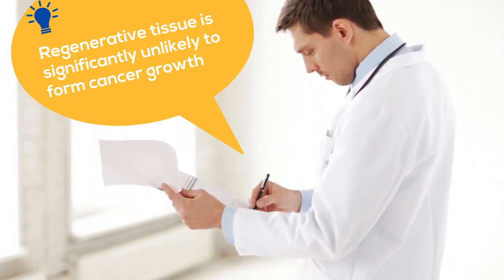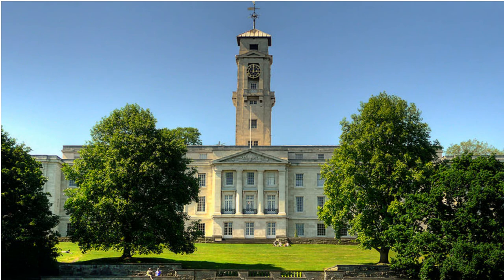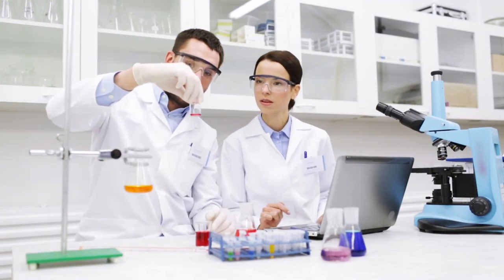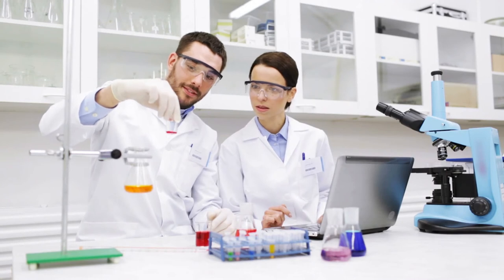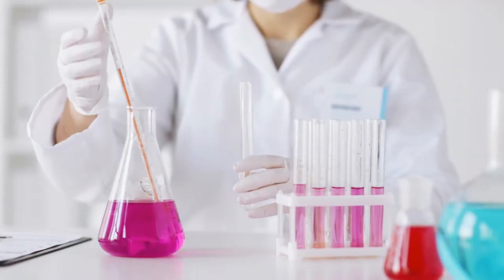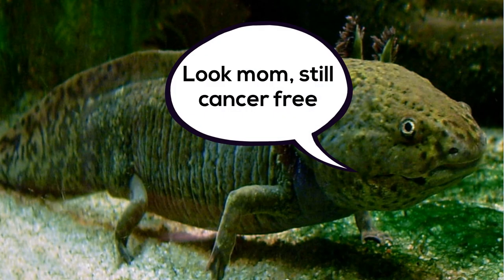Scientists at the University of Nottingham have managed to bring cancer cells back under control by using an extract from the salamander axolotl. By treating the cancerous cells with this extract, the researchers were able to stop the cancer from growing. And even after 60 days, the axolotl had no evidence of cancerous growth.